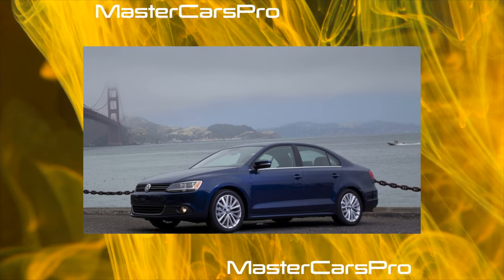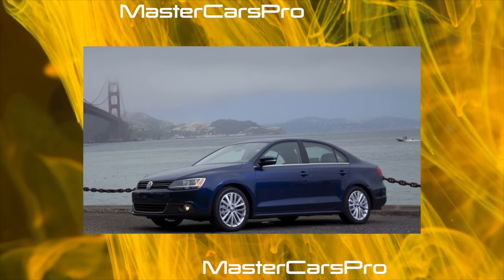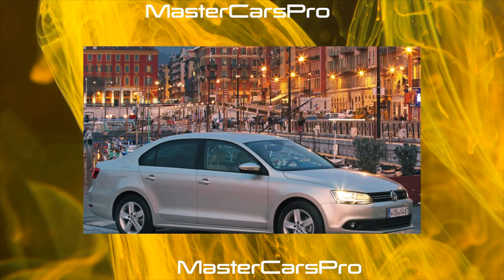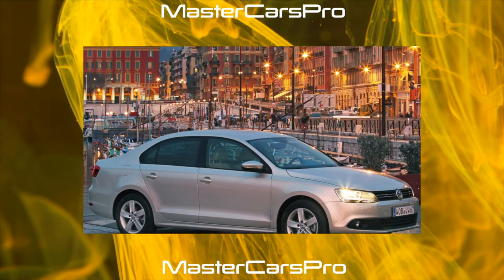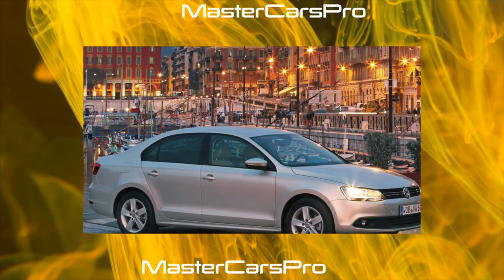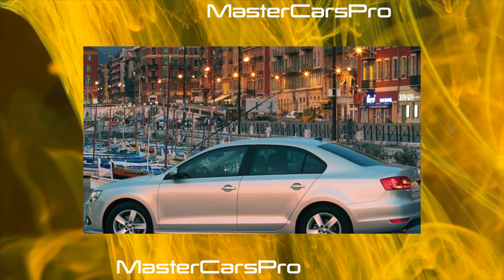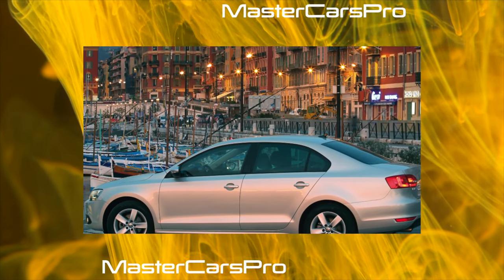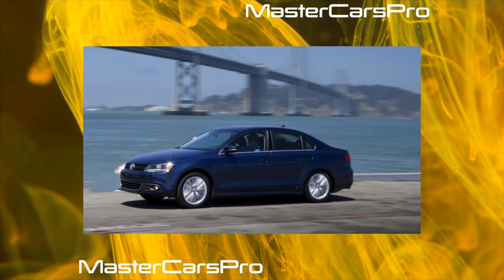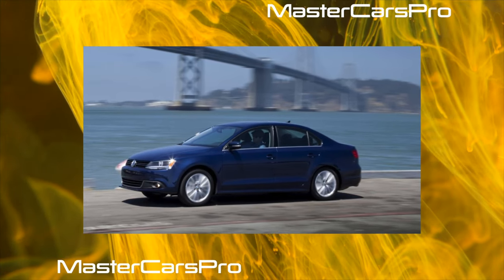Rear passenger comfort is increased by central armrests with cup holders and airflow regulators installed between the front seats. The Jetta's wheelbase is 70 mm longer than its sibling Golf, and this is felt in more rear legroom — although in both cars the average passenger is hindered by a massive central body tunnel. An important advantage of the Jetta is its capacious trunk of 510 liters, one of the largest among competitors: Ford Focus sedan has 465 liters, Toyota Corolla 452 liters, and Honda Civic 389 liters.